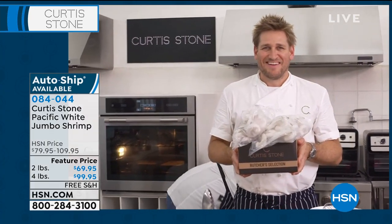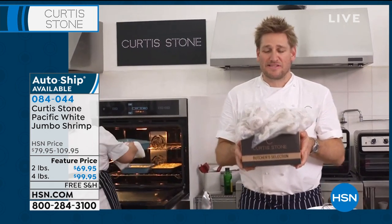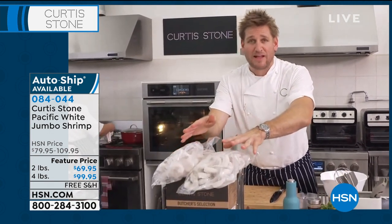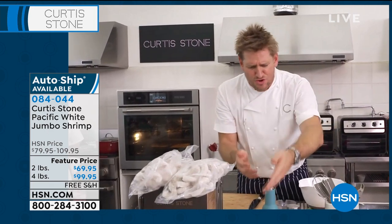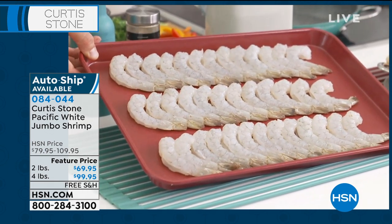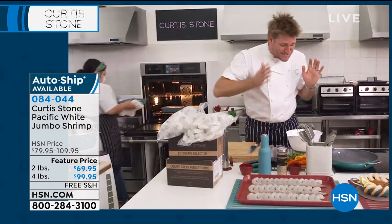They're so tender, so juicy, so sweet — they are so good. You get to choose: do you want two bags, two pounds in each, or do you want four? It's totally up to you. Pacific White Shrimp — these are the jumbo size. We peel them, we devein them, we do all the work for you. So all you do is go ahead and cook. You're taking home all of these for this crazy price — it's such a great deal.